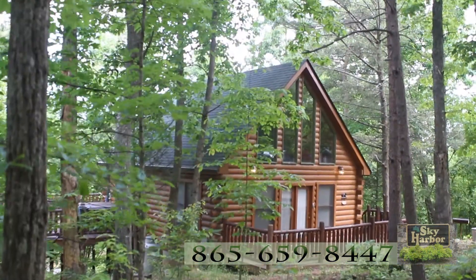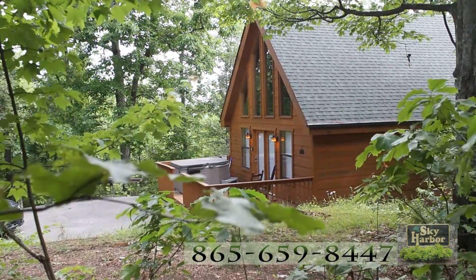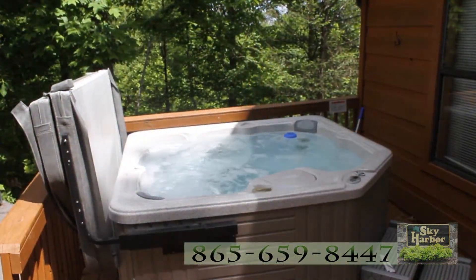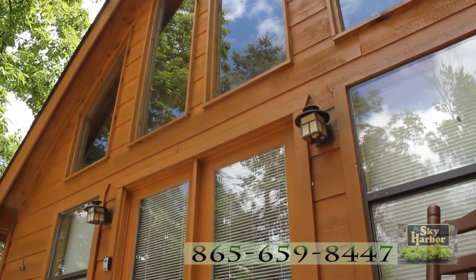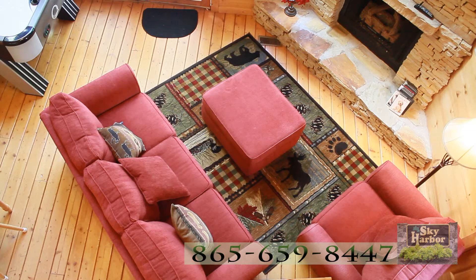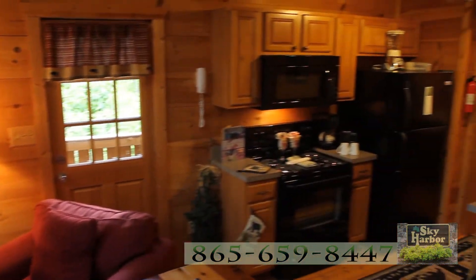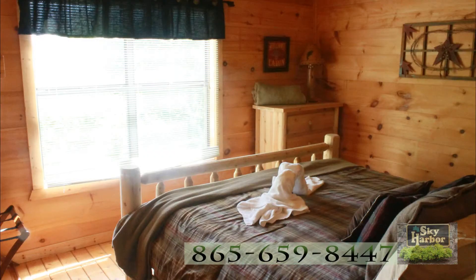Step out of the front door of Hemlock Homeplace and you are just a few steps away from the Gnarled Oak Cabin. Here, you are greeted by the jacuzzi, the rocking chairs, and lots of windows. This cabin design is rustic luxury with premium cable services for the flat screen TV, wireless internet, plush living room seating, the gas fireplace — and it all flows nicely right into the full, well-equipped kitchen in this mountain hideaway.